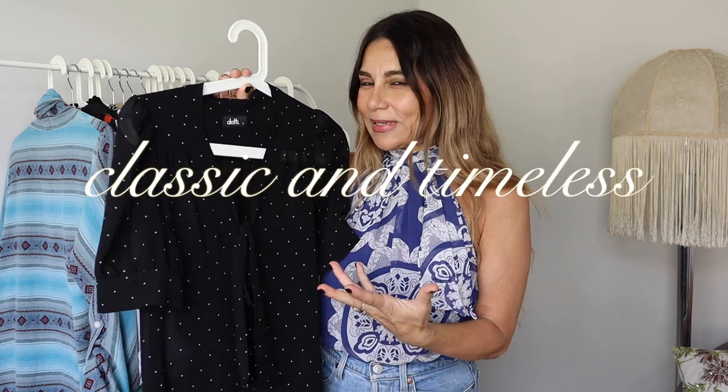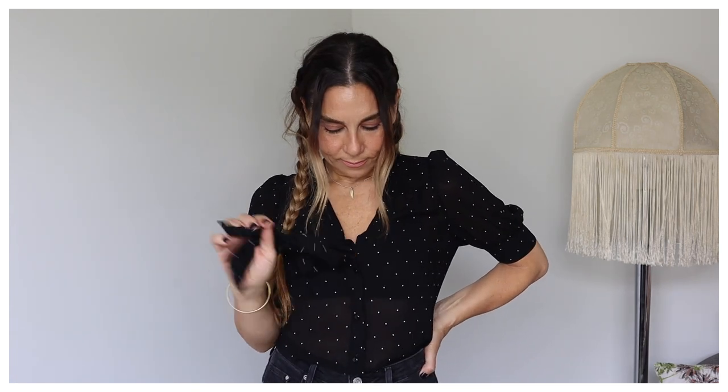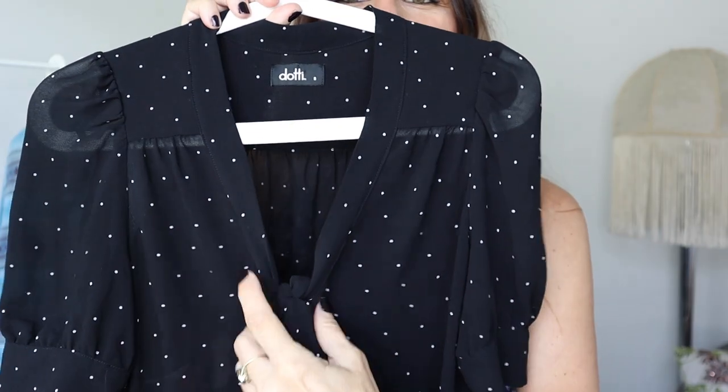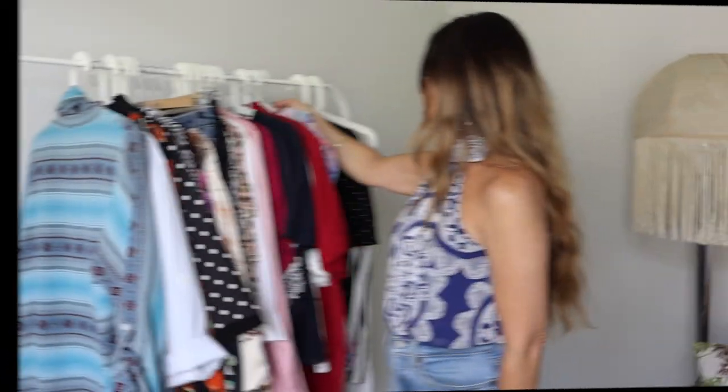The next piece is this demure top in a polka dot print — my choices are still leaning towards classic and timeless pieces. The silhouette is very narrow with not much room to play with — I love a bit more volume. The sleeve is quite pretty, and it was the sleeve, neckline, and print that drew me in. It's a fast fashion brand by Dotty. Can't resist a stripe or a polka dot, it seems.